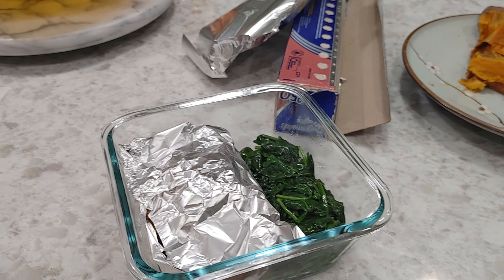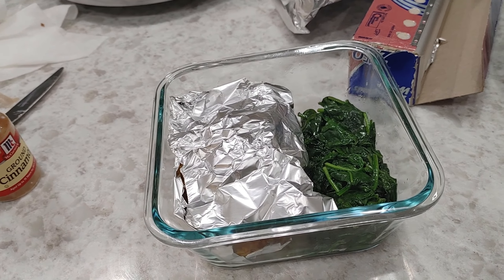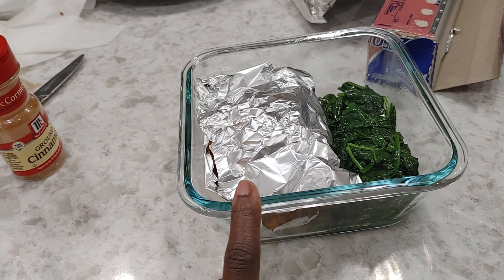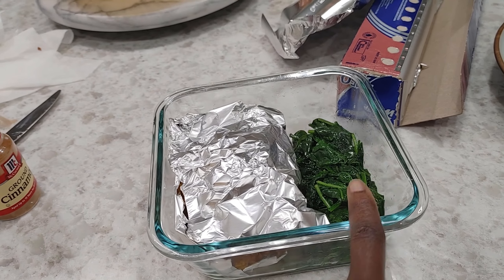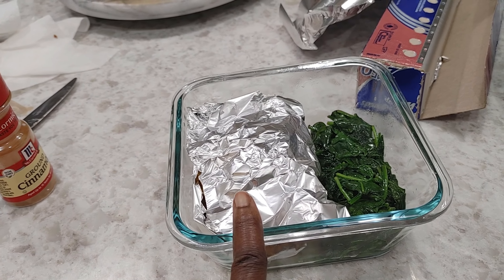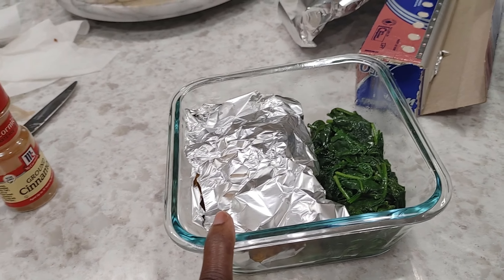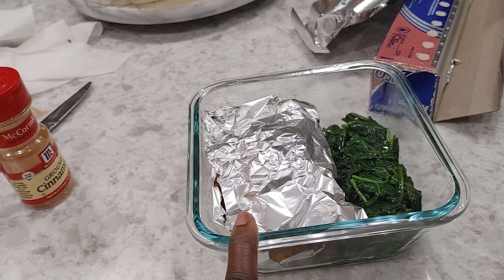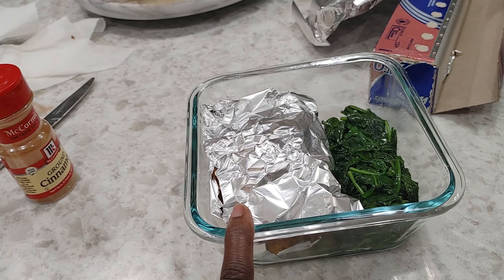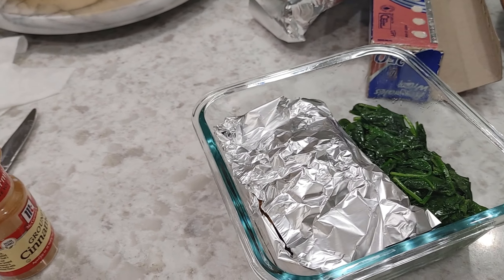Taste test: the sweet potatoes are okay — they're not blowing my mind. I'm holding back from making them sweeter because I want to keep this as healthy as I can. I already put butter, and I think that's enough. The spinach, though — this is really good, this is my go-to prep for spinach. The sweet potato mash I give a six: I'll eat it but I'm not excited. The spinach is a nine — that's pretty much the only way I like to eat spinach.